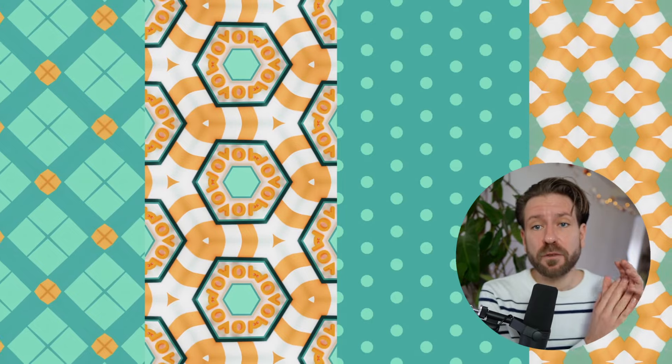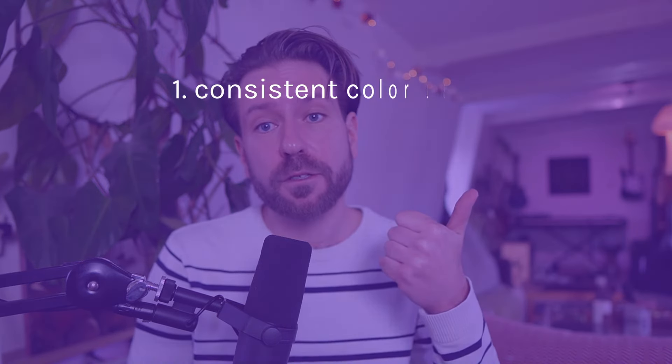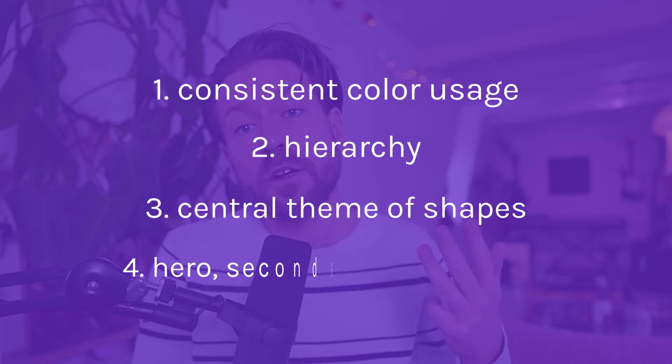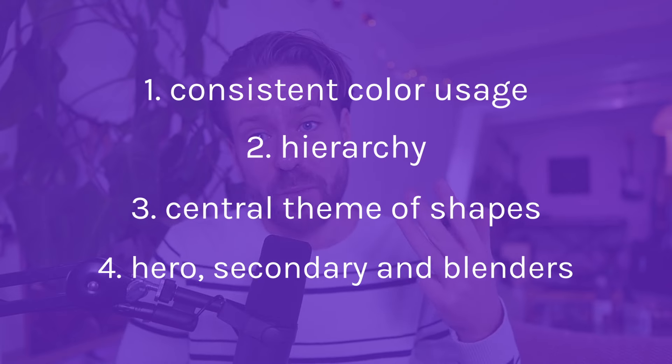To summarize the tips of last video, a strong and coherent collection has these elements: consistency in the use of colors, hierarchy, a central theme of shapes, and a clear mix of hero, secondary and blender patterns.